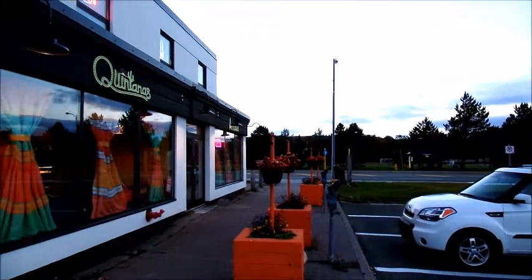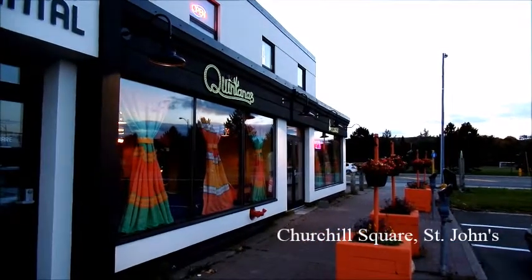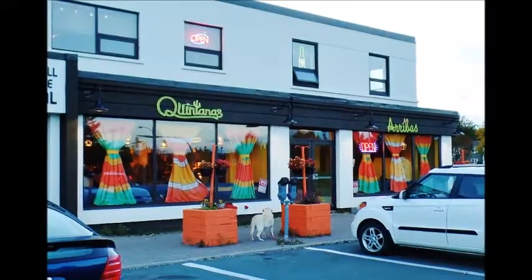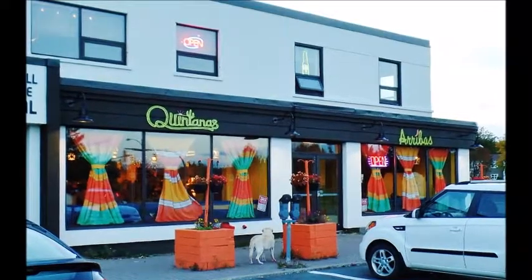Quintana's was recently spruced up on the outside with fresh paint and new signage. The familiar long yellow awning is gone. The bright window curtains with Mexican blanket pattern now seem much more noticeable from the outside.